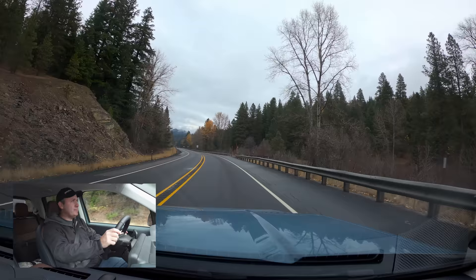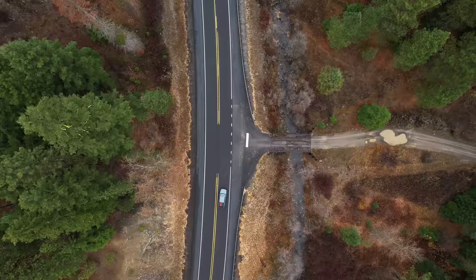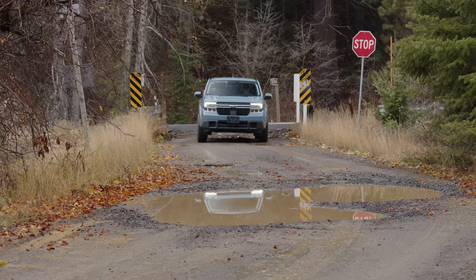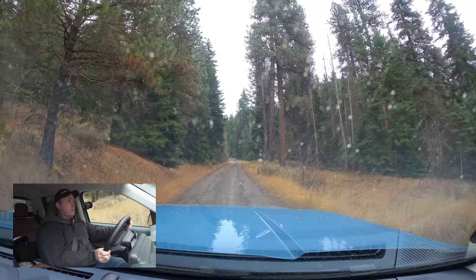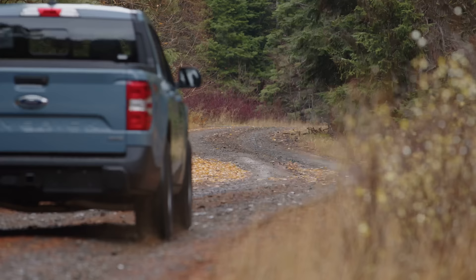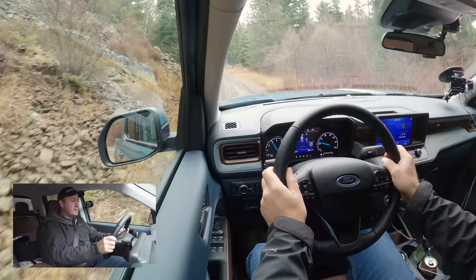This is U.S. Forest Service Road 9705. Initial impressions on a rocky, gravelly road — pretty good. I kind of would expect this, because this is the base default for any all-terrain tires: can it handle gravel roads? So far, this one is doing just fine.